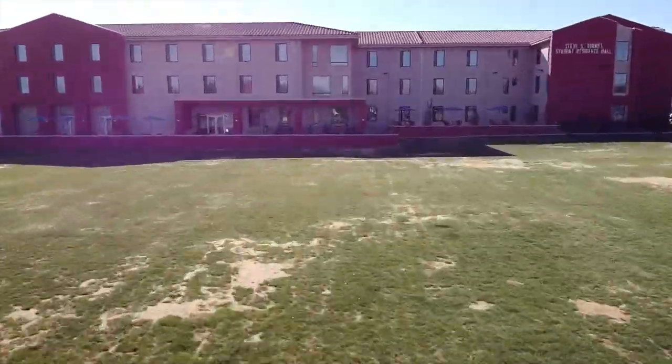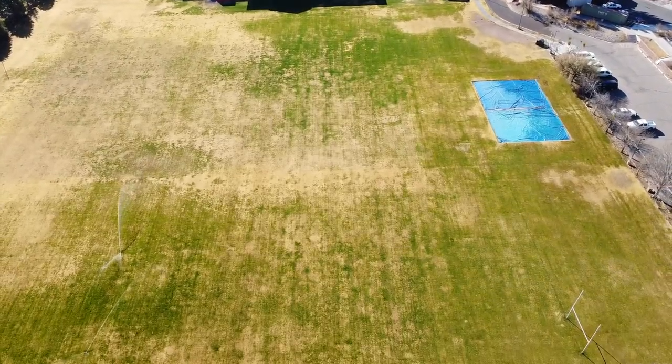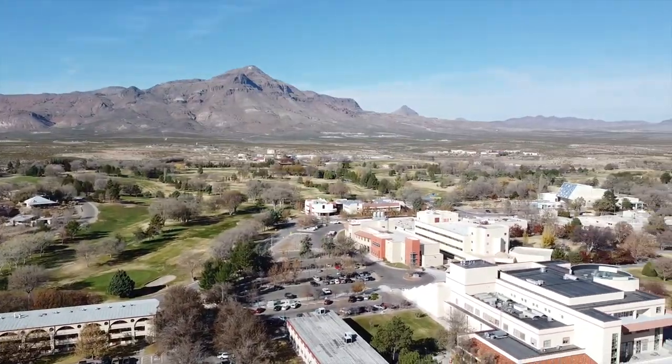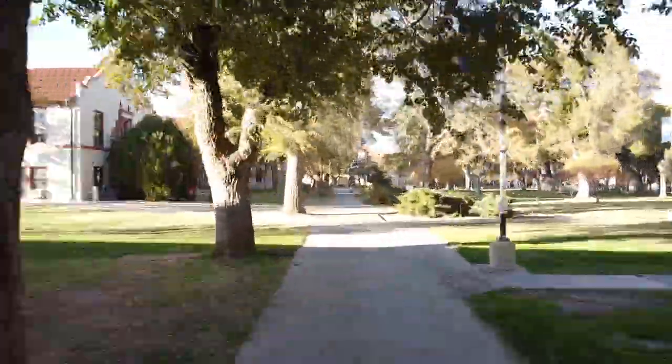As you head across the large athletic field to your dorm or apartment, you may catch a glimpse of rugby, soccer, or volleyball being played. With M Mountain in the distance, New Mexico Tech's campus is an amazing location for your college experience.